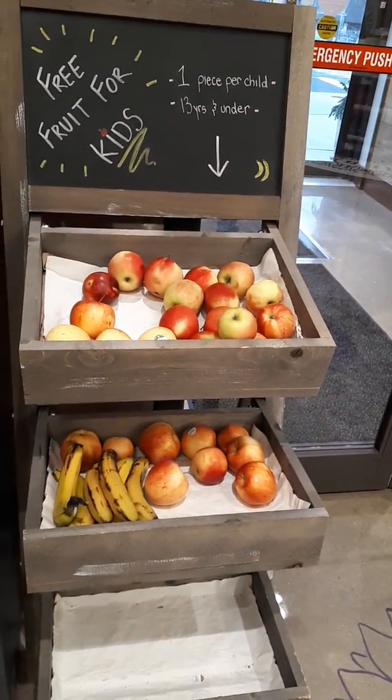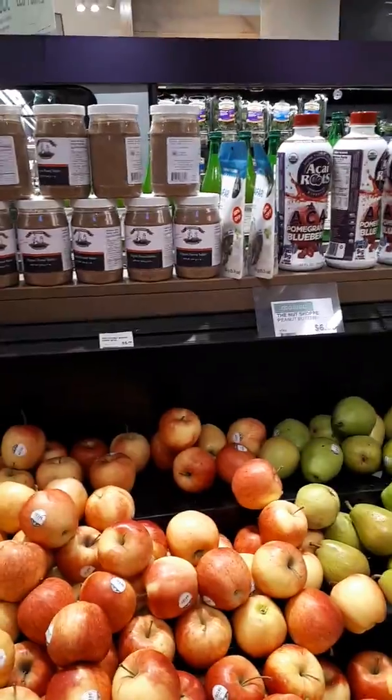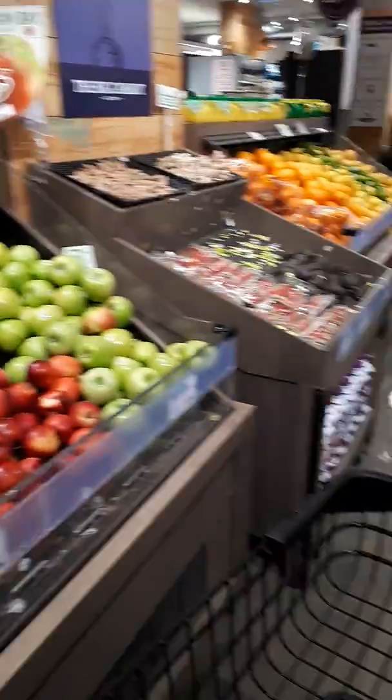Okay, my friends, we're at the Big Carrot, and I'm going to take you for a little tour. I'll show you — everything here is organic, non-GMO, a lot of whole foods.